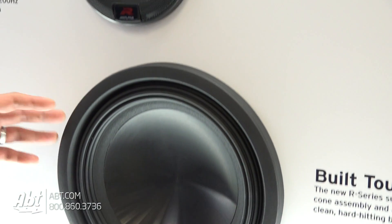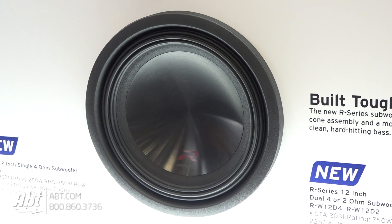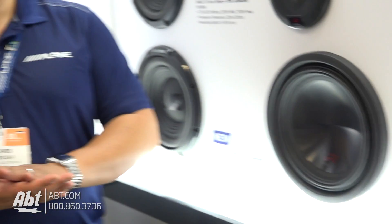We did some awesome improvements to the subwoofer itself. They're built tougher. We reinforced the cone and actually changed the dust cap to be a little more dampened.